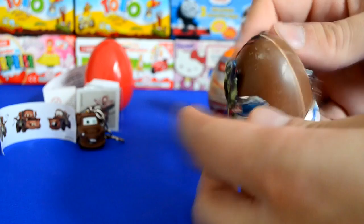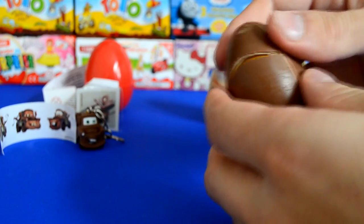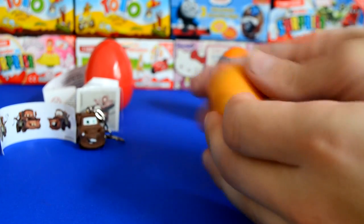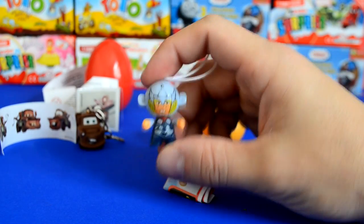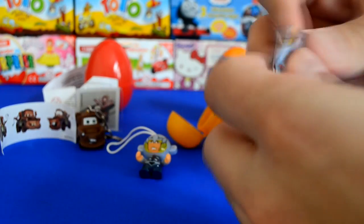So let's take a look at our Kinder surprise. Hopefully we're going to get Spider-Man — I'm on the hunt for Spider-Man. I need Spider-Man to complete the set. Spider-Man is difficult to get. And who do we have? Very nice — look at that!